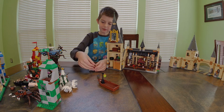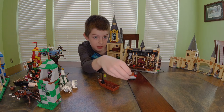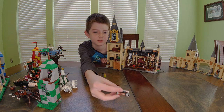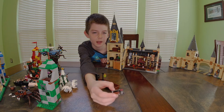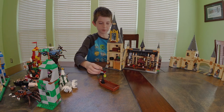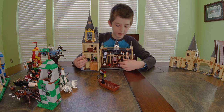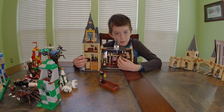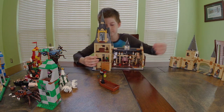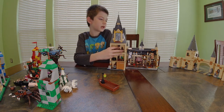Right here we have a small set — it's supposed to be from the train station. It has a book, a suitcase, and a little cauldron on a cart. It comes with Harry and Hedwig in a cage. I have one of my Hedwigs hanging right here, and this goes here — it's from a completely different set, not the Great Hall.